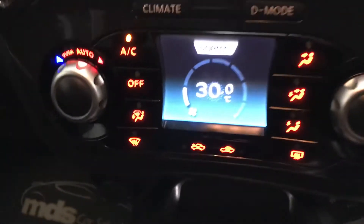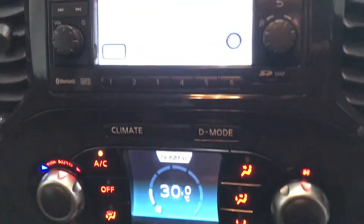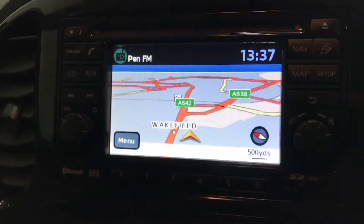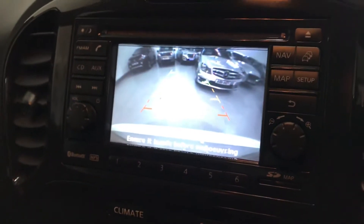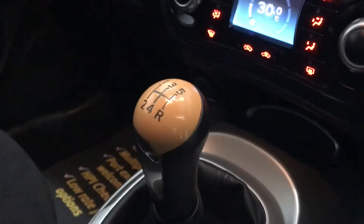It's got climate control and air conditioning as well. There's satellite navigation on the screen, and it also has a reversing camera which pops up — so a great level of spec on this car. There's a nice stylish centre console with cup holders.